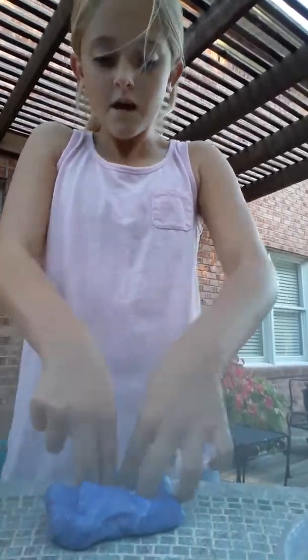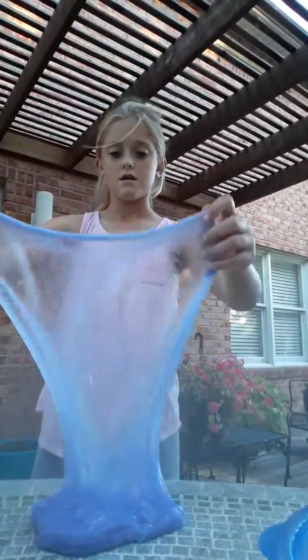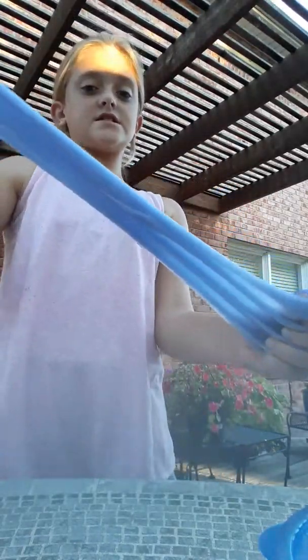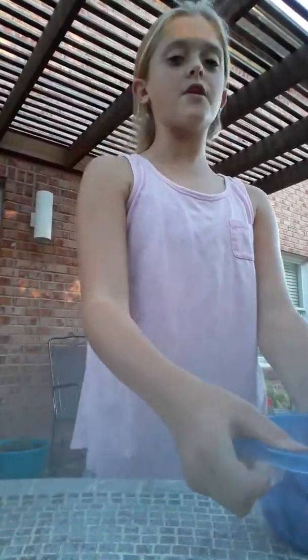Now we're going to do the poke test. And if you guys are wondering if the containers come with the slime, yes they do — you don't have to worry about containers because they come with the slime. As you can see the bubble test works too, so it's a pretty good slime. There will be all kinds of different slimes in the slime box giveaway. And then I have one more slime that I'm selling.